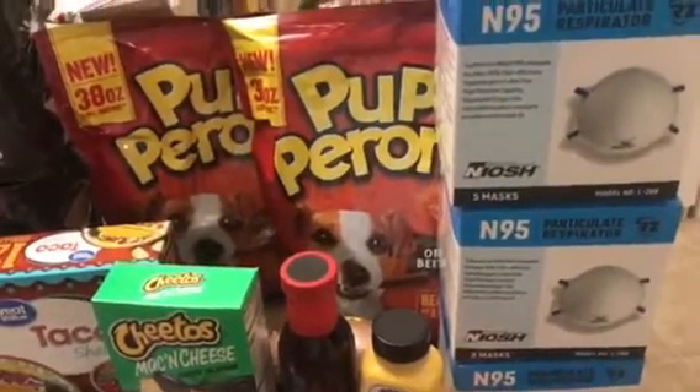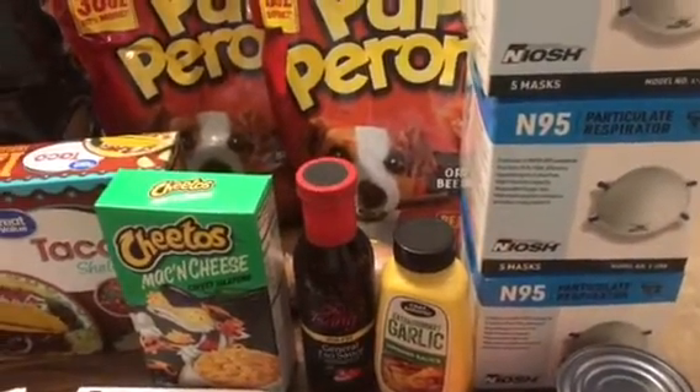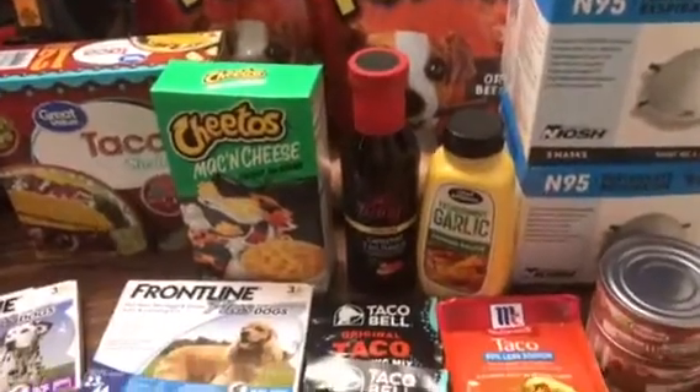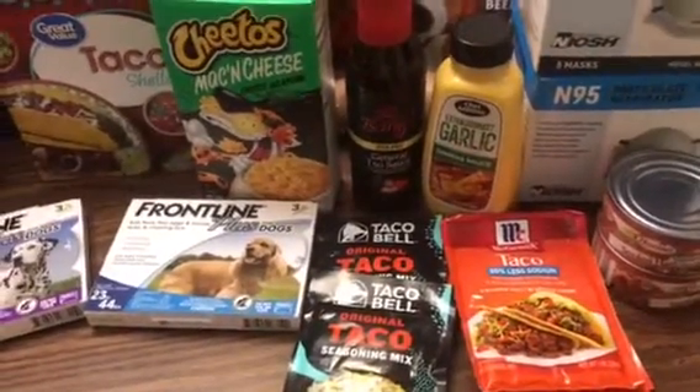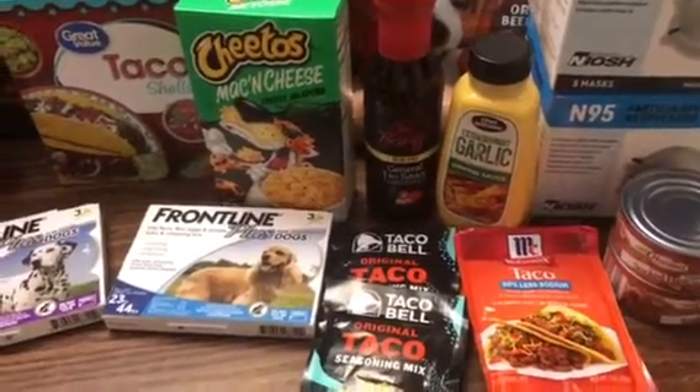Lowe's had some N95 masks in — these are the harder shell type — so I picked up some of those. I was glad to see them. The masks we get at work are just little cloth, barely a cloth mask.